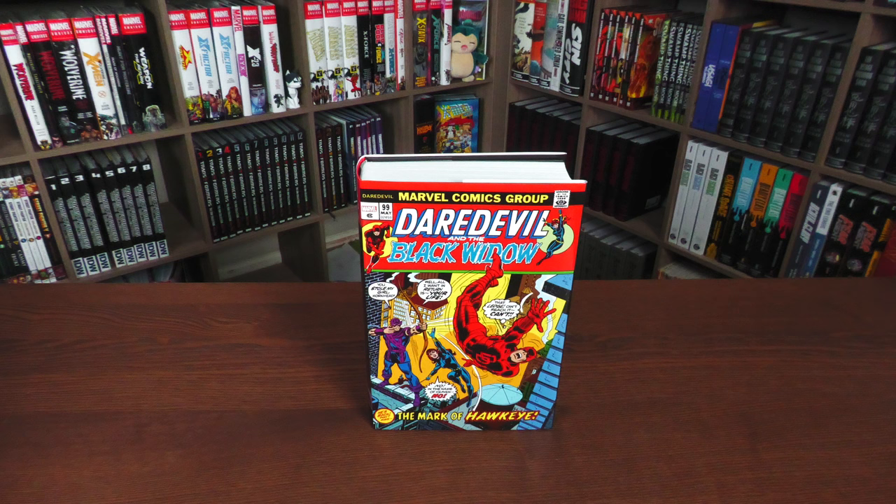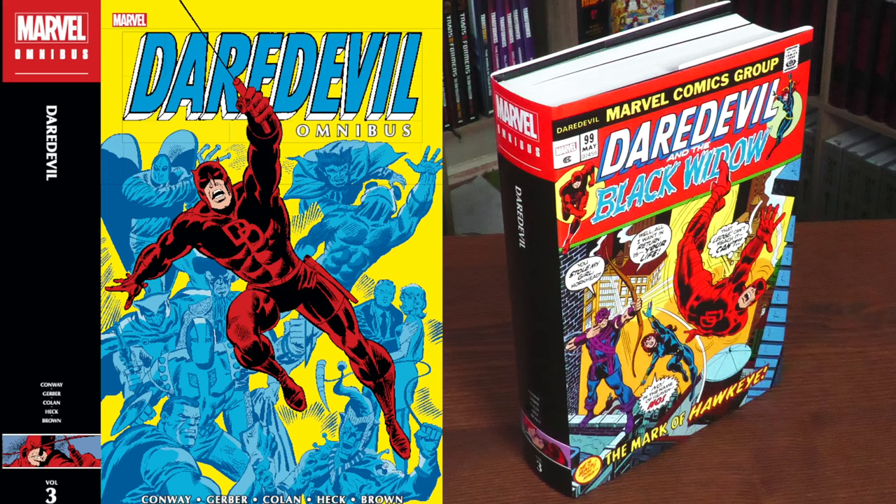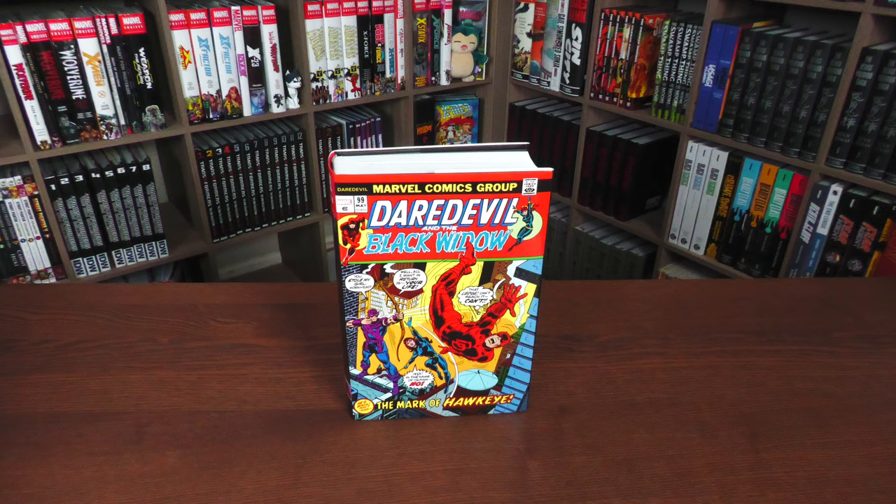This Omnibus is due out in the direct market and book market on April 9th or 10th, depending on where you get your books. What we're looking at here is the direct market cover, supplied by John Romita. On the left-hand side is your standard edition cover — that's the one available everywhere, supplied by Rich Buckler. But everything underneath the dust jacket is identical.